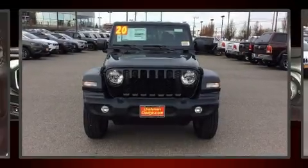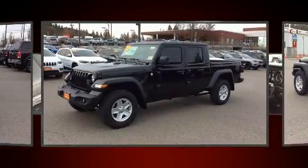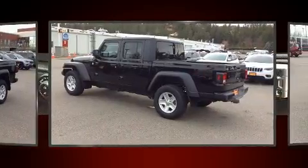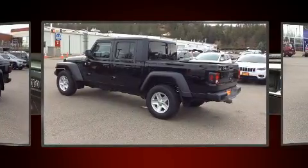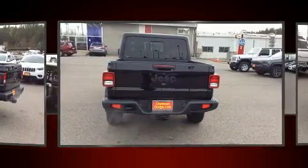You can expect a lot from the 2020 Jeep Gladiator. This four-door, five-passenger truck stands out among competitors in its class. It features four-wheel drive capabilities, a durable automatic transmission, and a refined six-cylinder engine.